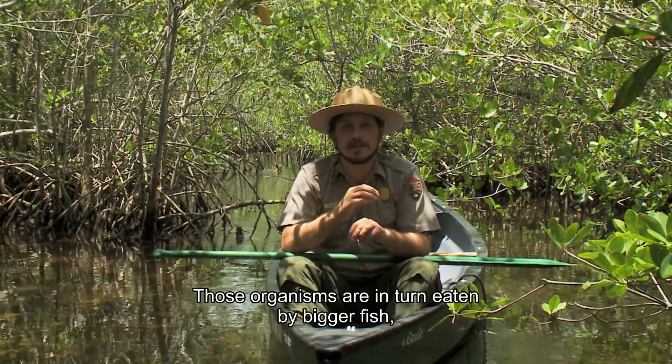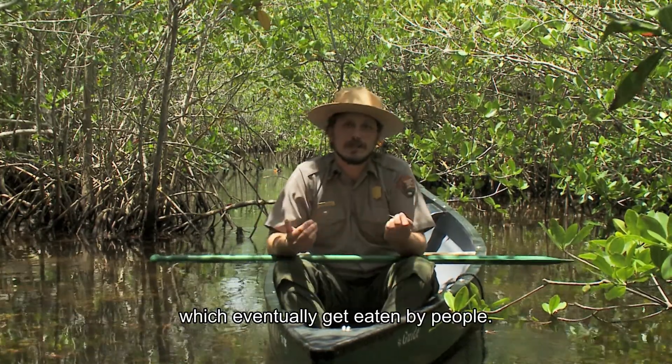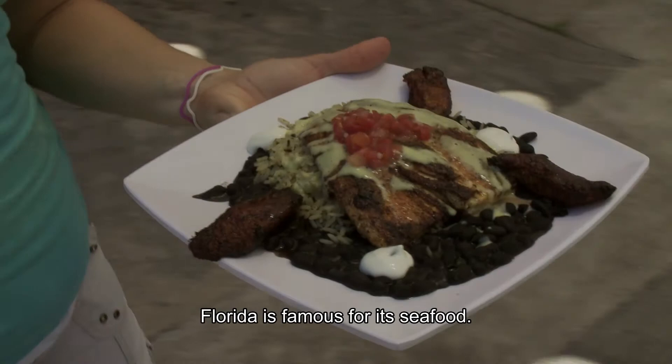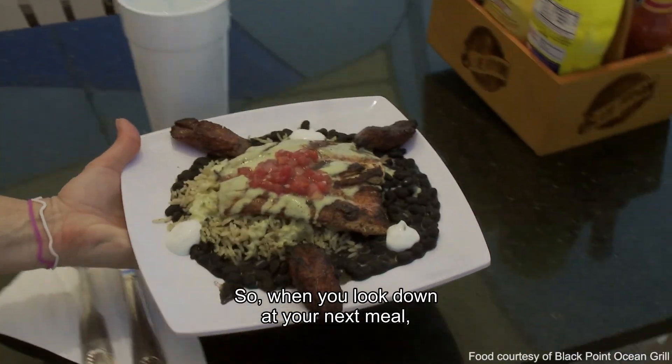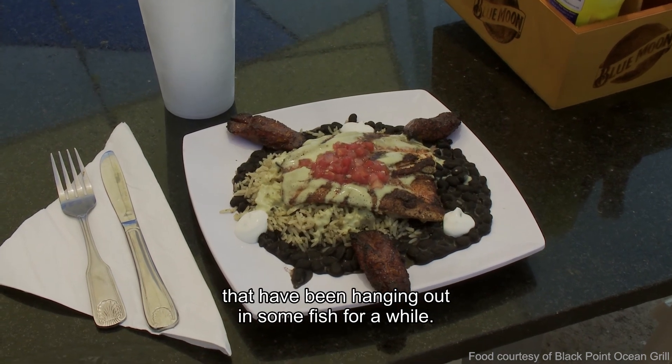Those organisms are in turn eaten by bigger fish, which are eaten by bigger fish, which eventually get eaten by people. Florida is famous for its seafood, so when you look down at your next meal, you're actually looking at a bunch of mangrove leaves that have been working their way through some fish for a while.